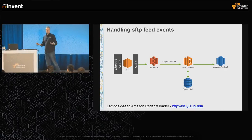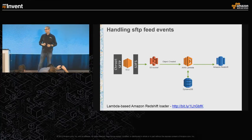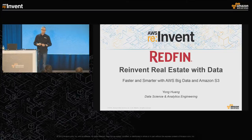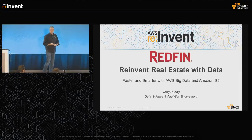I'd like to introduce our first customer speaker. Redfin is a real estate management company, and we're very pleased to invite them to talk about how they're using S3 and some of these patterns to go faster and do smarter, more interesting things.